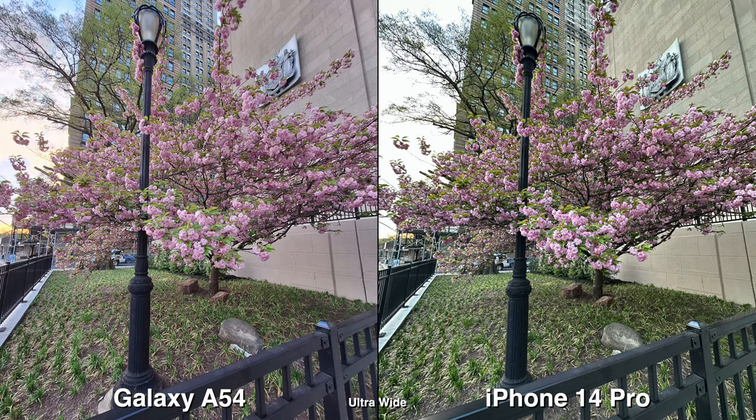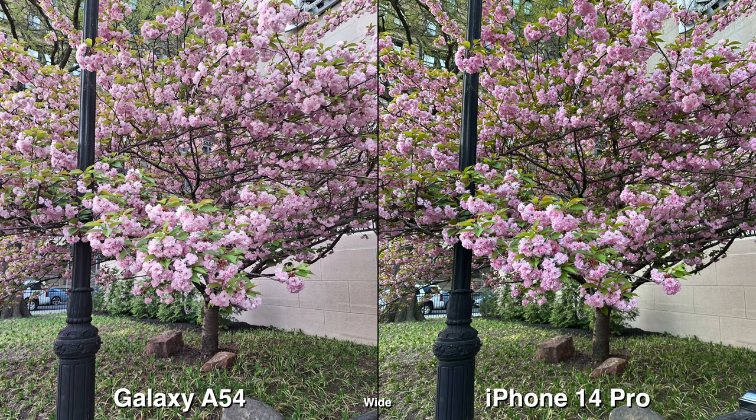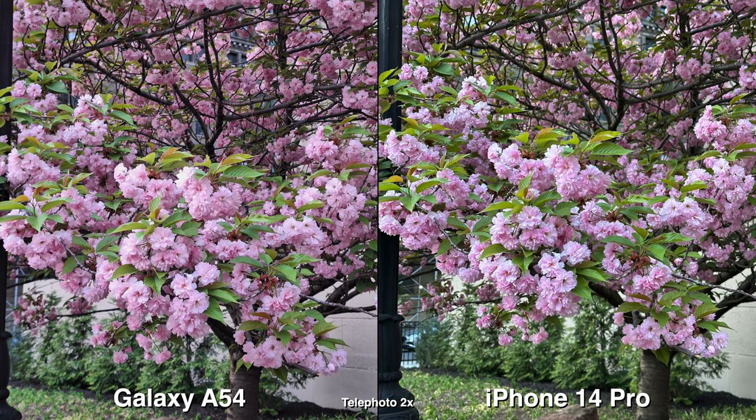Most phones nowadays, even budget phones, do pretty good during daylight with their ultra-wide and wide. For colors, that's going to be personal preference. HDR is definitely going to be better or consistently better on iPhone.